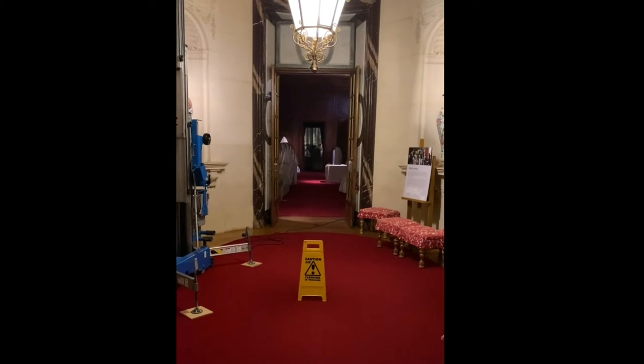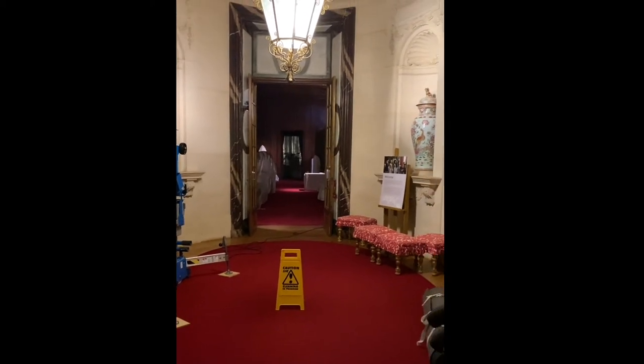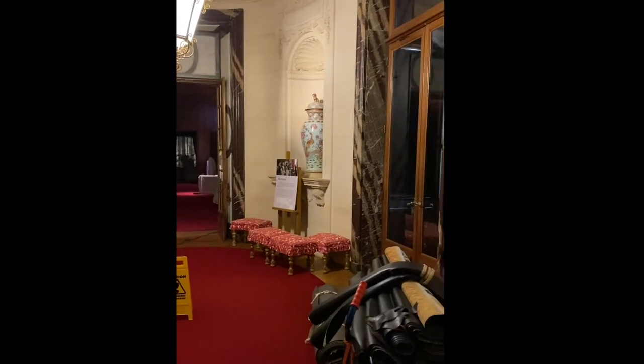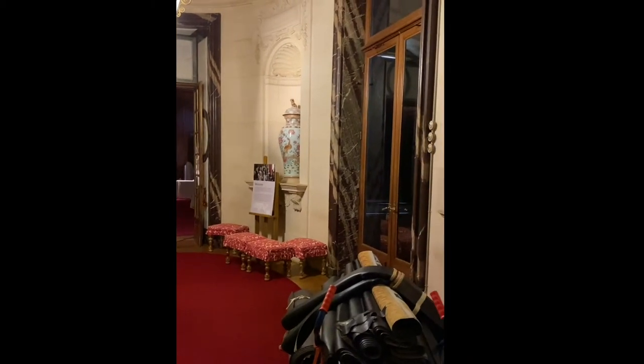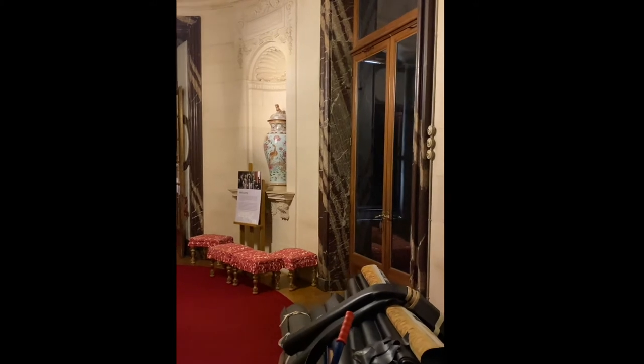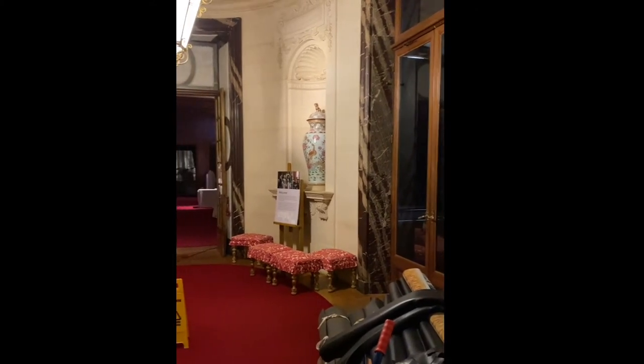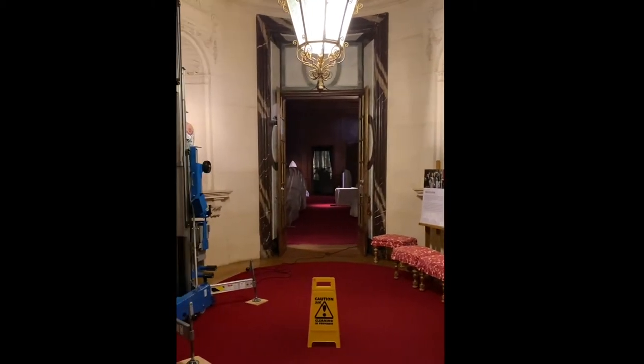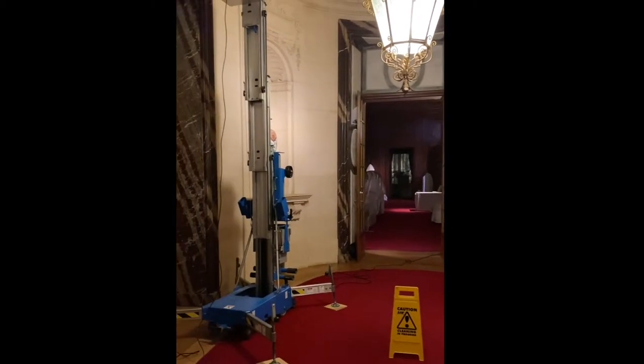So we're in a room called the Oval Hall, which is one of the first rooms that the visitors see when they come to Wadston. And as you can see, it's looking rather different from how it does when we're open, because we're in the midst of what we call the winter clean. So everything is having a conservation clean, from the furniture through to the structure of the rooms themselves.